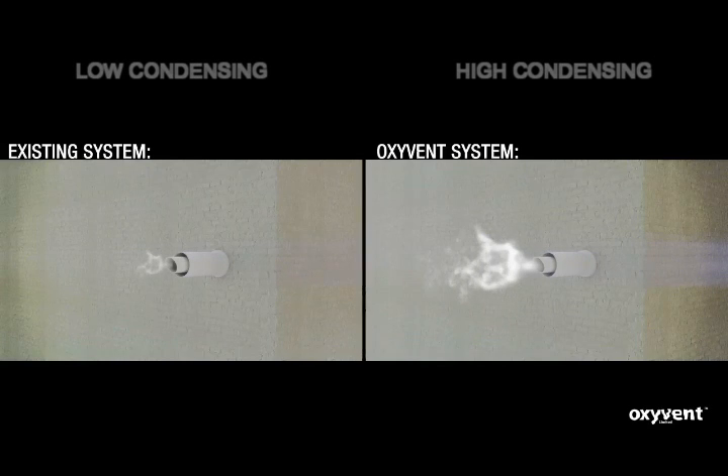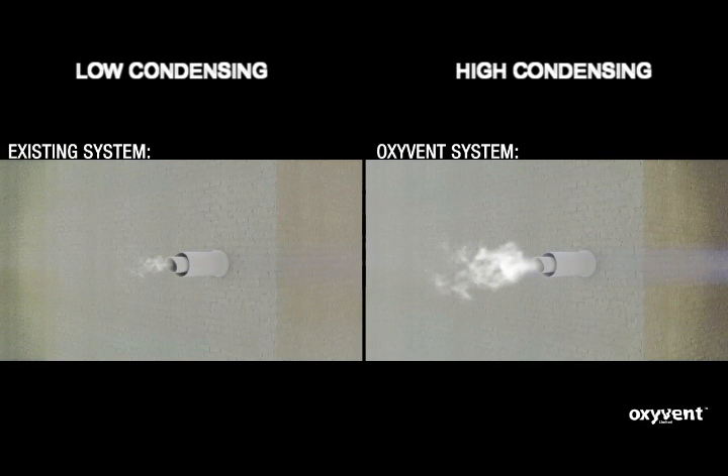The cloud of white smoke extracted from the boiler flue indicates that the boiler is condensing. The larger the white cloud, the more energy is saved.